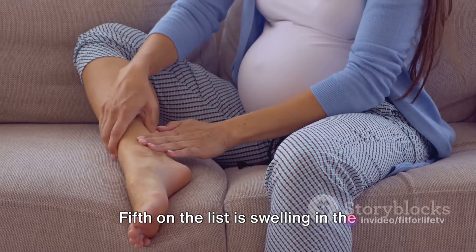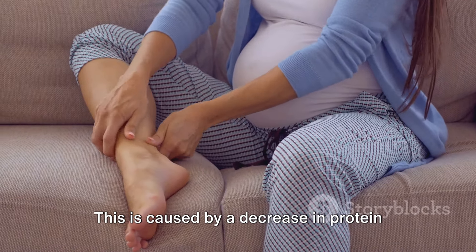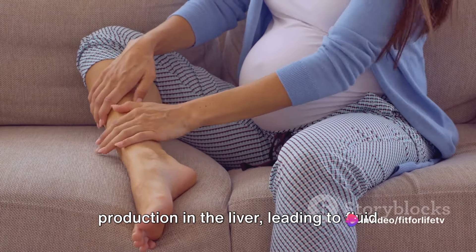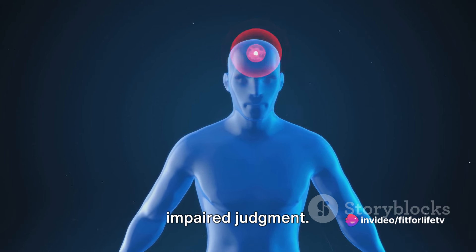Fifth on the list is swelling in the abdomen and legs, known as edema. This is caused by a decrease in protein production in the liver, leading to fluid accumulation in the body. The sixth sign is mental confusion or impaired judgment.